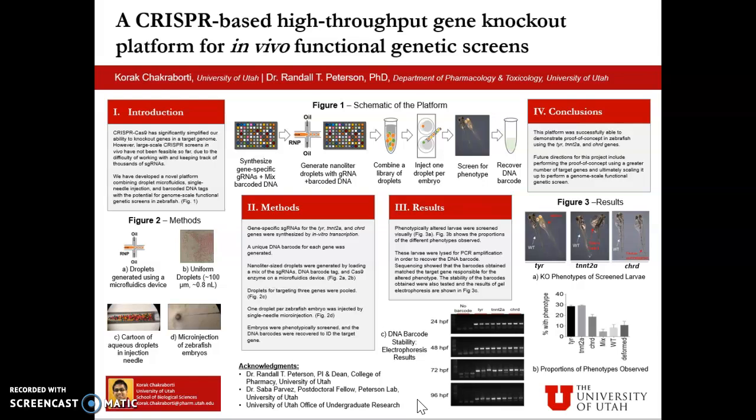To conclude, we were able to successfully demonstrate proof of concept of our novel platform in zebrafish using the TYR, TNNT2A, and CHRD genes. Future directions of this project include performing the proof of concept using a greater number of target genes, testing the stability of the DNA barcodes at longer time points, and ultimately scaling it up to perform a whole genome-scale functional genetic screen in zebrafish. Thank you very much.